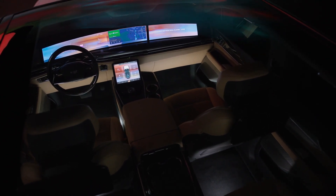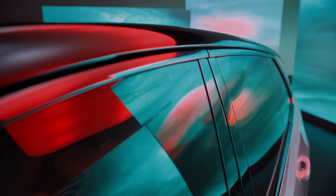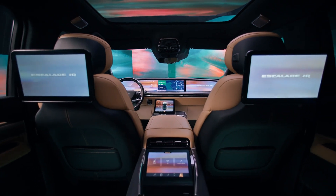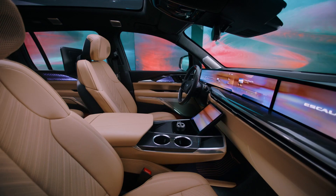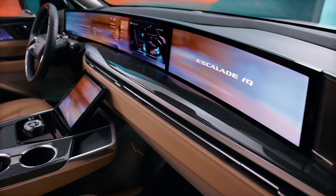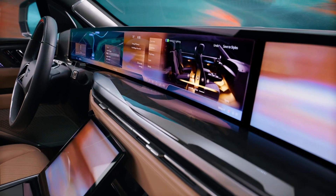The Escalade IQ's design evolution is evident. Moving away from the battleship-on-wheels vibe of its predecessors, the new model sports a leaner profile. It's quick, reminiscent of a supercharged V8 Escalade, boasting zero to 60 mph acceleration in under five seconds in its Velocity Max mode, which outputs up to 750 horsepower and 785 lb-ft of torque. The 24-inch wheels are pushed further into the corners, giving it a longer hood and a more sloped roofline for a sportier look and enhanced aerodynamics. The side glass and panoramic roof edge closer to the frame, making the IQ look even sleeker.